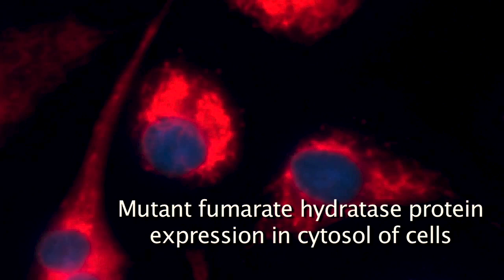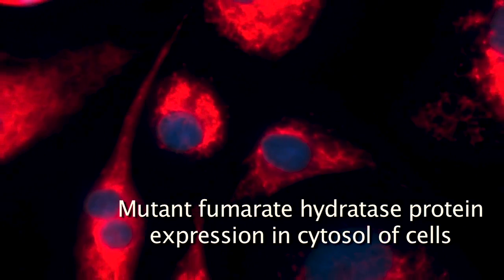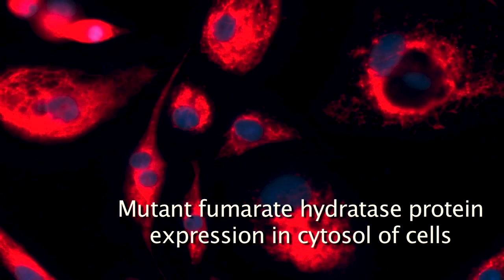We have some kidney cancers that are very aggressive, and those cancers are characterized by mutation of a Krebs cycle enzyme called fumarate hydratase. When we run those cancers on this machine, we can see they're taking up almost no oxygen. Oxidative phosphorylation — the cell breathing — is way down in those cells, and their glycolysis is way up.